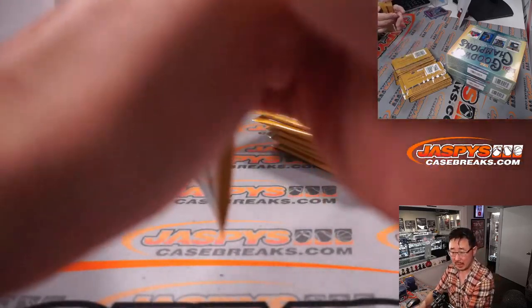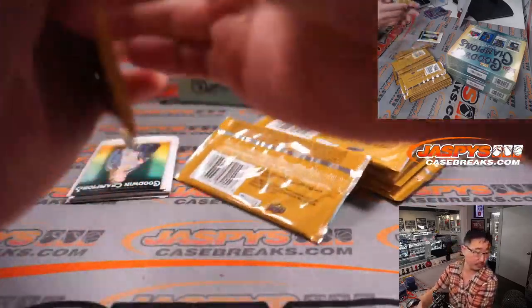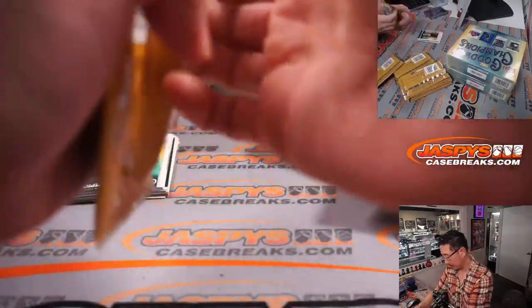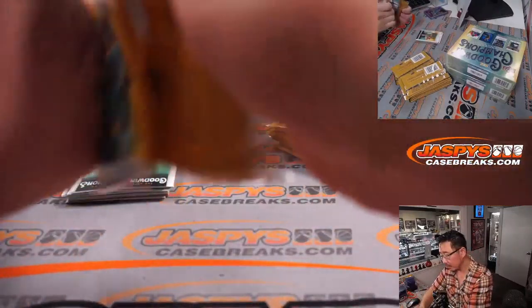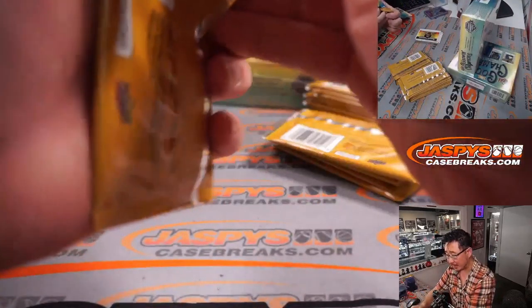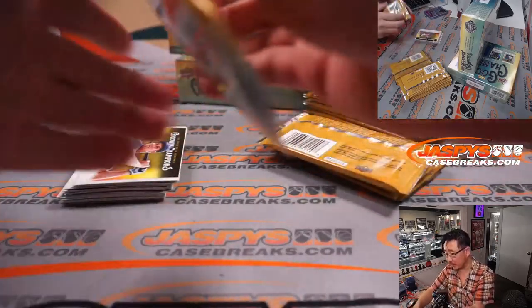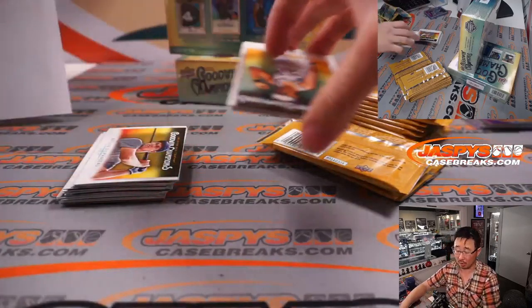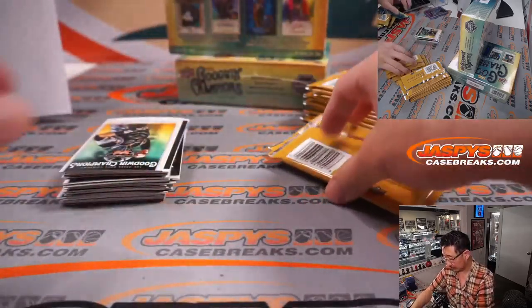Next box. I think we're looking for at least two hits per box. I guess they consider those 3D lenticulars a hit. It says at least two hits per box from autographs, memorabilia, relics, manufactured patches, or 3D lenticulars on average.